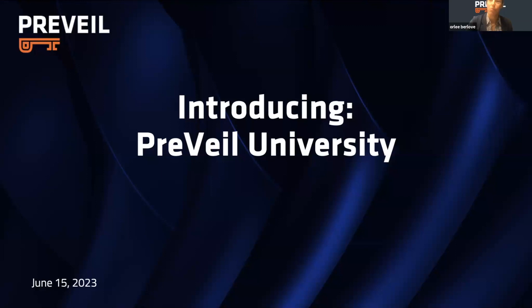Before we get started, let me just tell you a couple of ground rules. Today's session is being recorded. Everyone who registered for today's webinar will be able to receive a link to this recording. At the end of this session, if we have time, we are going to open it up to Q&A. So with that in mind, let's go ahead and get started.